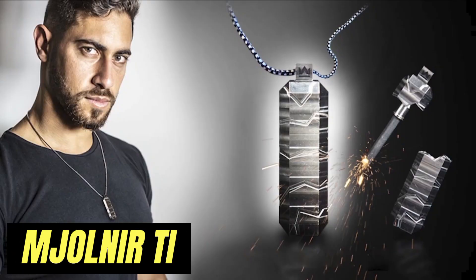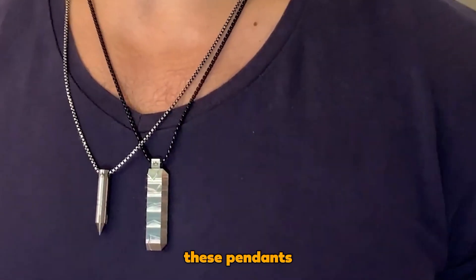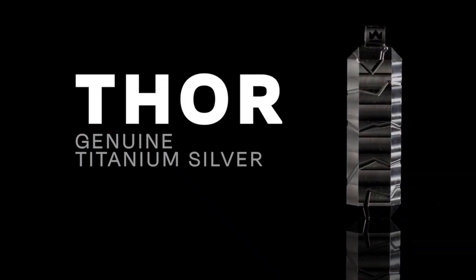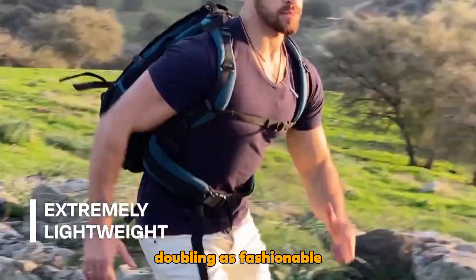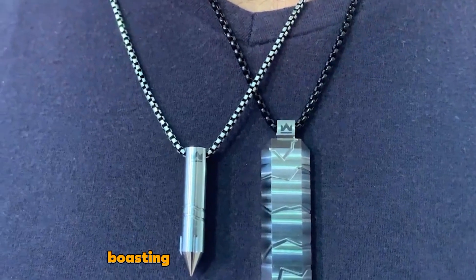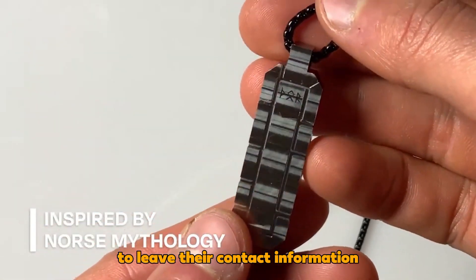Drawing inspiration from the mighty Thor's hammer, these pendants are meticulously crafted from titanium. The larger pendant is christened Thor, while its smaller counterpart goes by Loki. These pendants serve a dual purpose, doubling as fashionable accessories and practical tools for outdoor excursions. Remarkably lightweight, the Loki model weighs a mere 4 grams, boasting water-resistant capabilities. The pricing details, however, remain undisclosed, prompting interested individuals to leave their contact information for future updates.